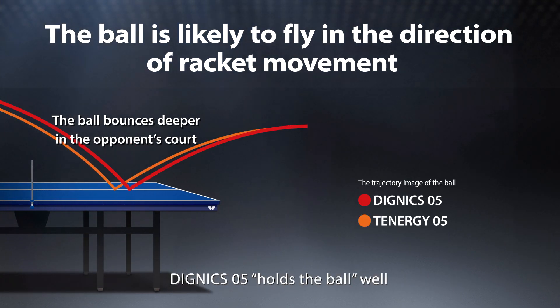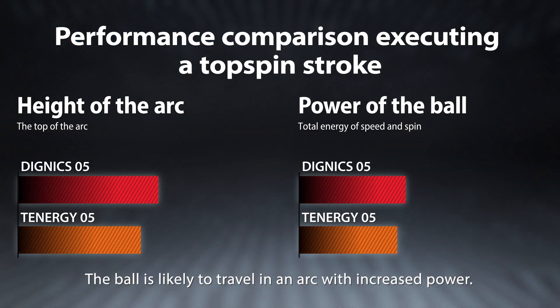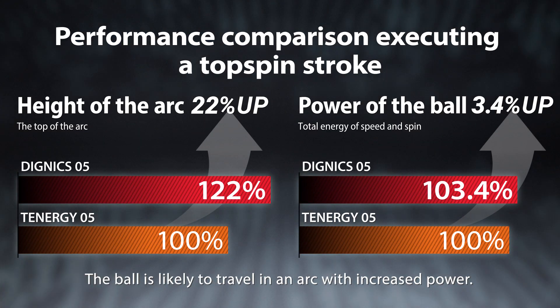Dignex 05 holds the ball well thanks to advanced spin and speed performance. The ball is likely to travel in an arc with increased power.